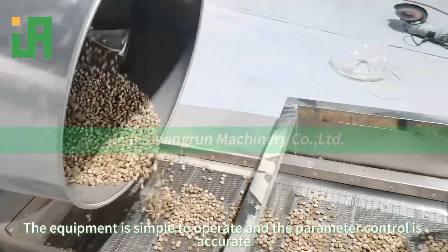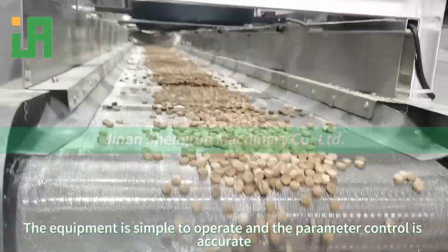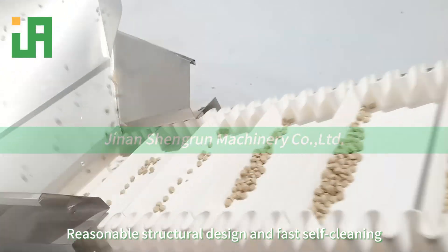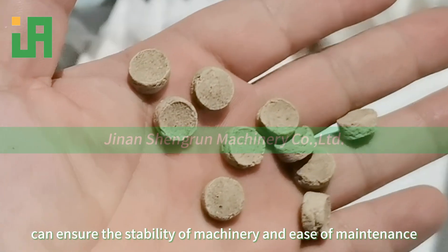The equipment is simple to operate and the parameter control is accurate. Reasonable structural design and fast self-cleaning can ensure the stability of machinery and ease of maintenance.